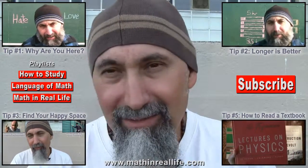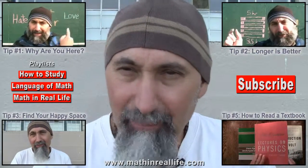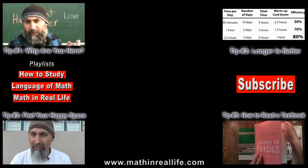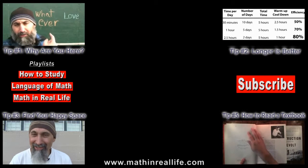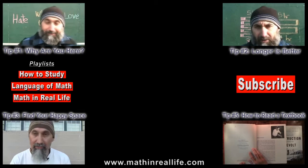The next bit of advice — tip number five — I'm going to show you how to read a textbook, specifically academic books: science, physics, chemistry, and biology books, since that's where I've mainly focused my studying. We're also going to look at something math-specific: being very clean and neat with your notes when solving equations, because there's a beautiful pattern that follows when you solve an equation neatly.